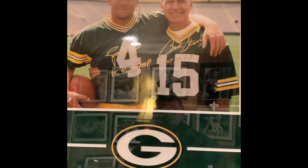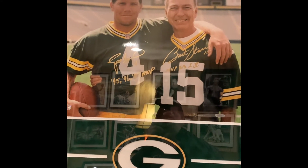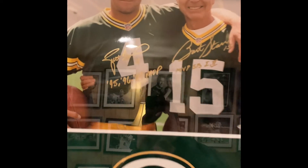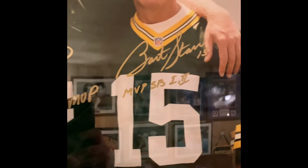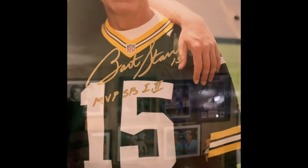Next up is an image of both of my favorite football players of all time — Brett Favre and Bart Starr. Both of them added inscriptions: Favre added his 95, 96, 97 MVP years, and Starr added his jersey number and MVP of Super Bowl one and two. It's also signed by the photographer and TriStar authenticated Bart's signature.